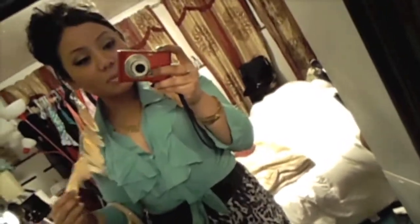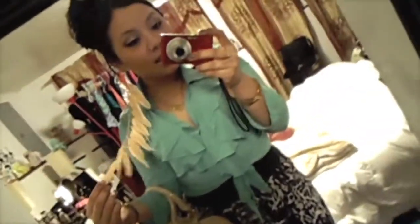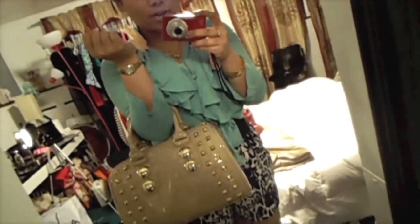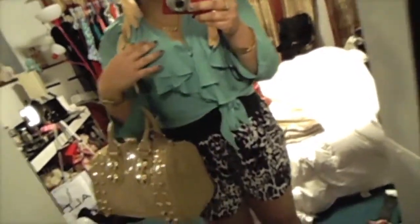Hey, what's up everybody! I think this will be my first outfit of the day ever. I'm wearing these feather earrings that I made myself — I know they look kind of funky but I like them. I got this little ruffly minty green looking top, little black and white leopard shorts, and this little purse from Aldo for I think like $60.